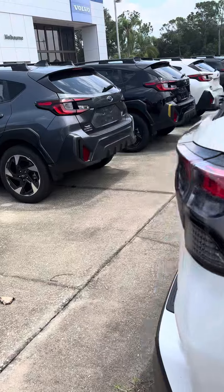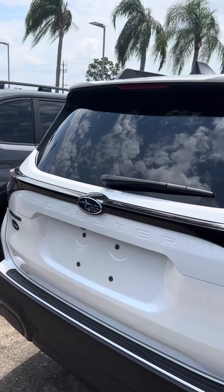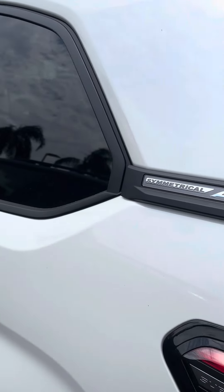The Forester did get a new body design change in 2025. As you can see, it has the Forester etched into the tailgate, and as you probably know, Subaru goes all-wheel drive all the time.